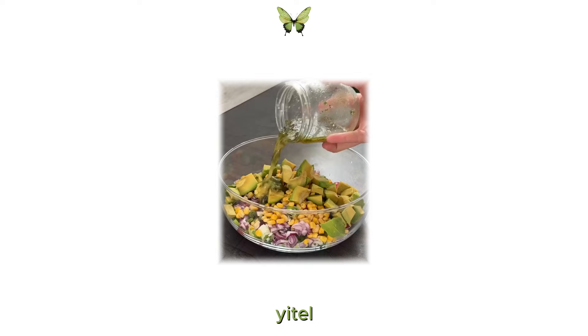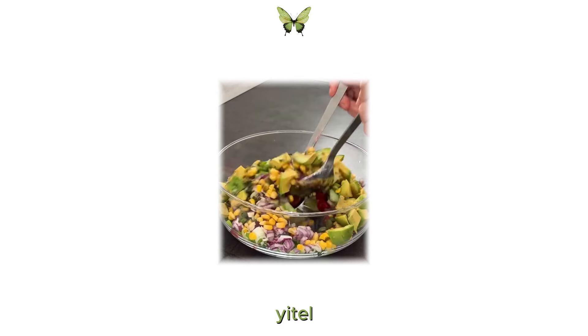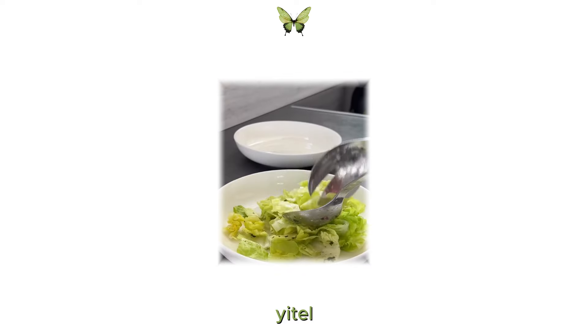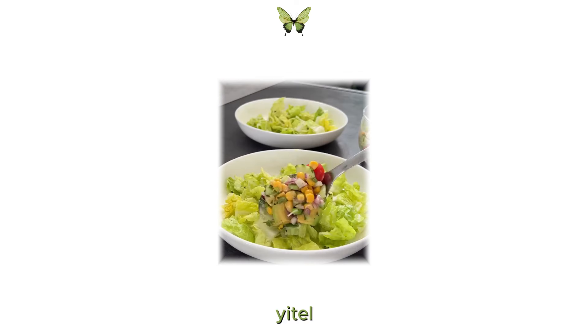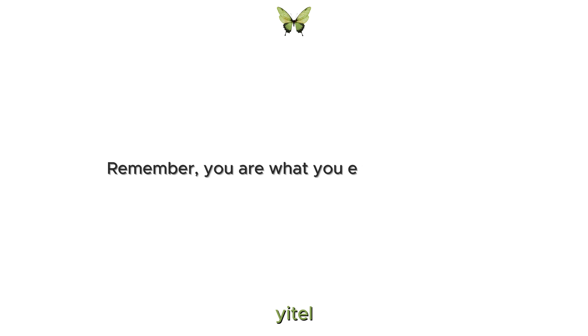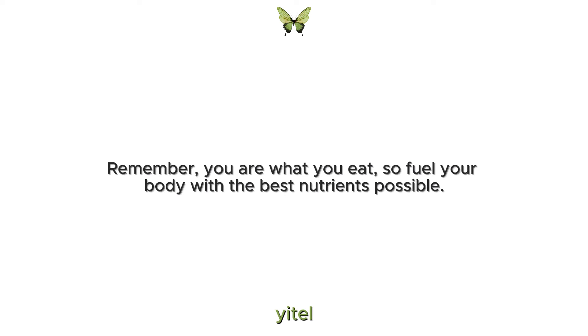Try to include a variety of colourful fruits and veggies in your meals. Opt for whole grains instead of refined ones and choose lean proteins like chicken, fish and legumes. Remember, you are what you eat, so fuel your body with the best nutrients possible.